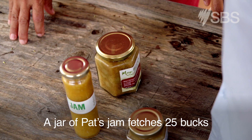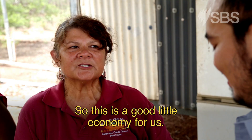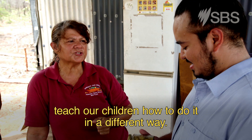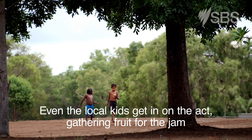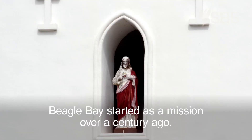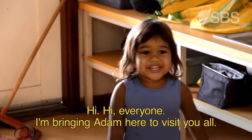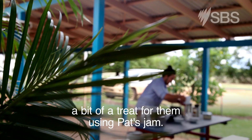A jar of Pat's jam fetches 25 bucks, but that's not such a big price to pay for a brighter future. It's a good little economy for us — it culturally enriches us and we're able to teach our children how to do it in a different way. Even the local kids get in on the act, gathering fruit for the jam. Beagle Bay started as a mission over a century ago and is now home to one of the biggest schools in the area.